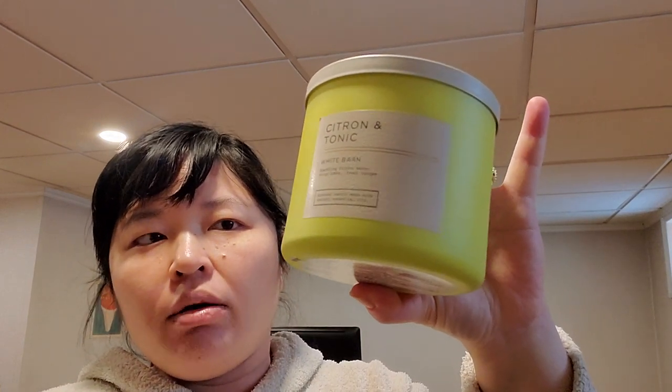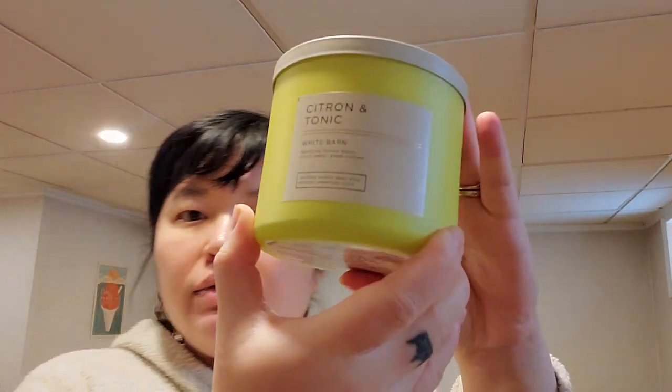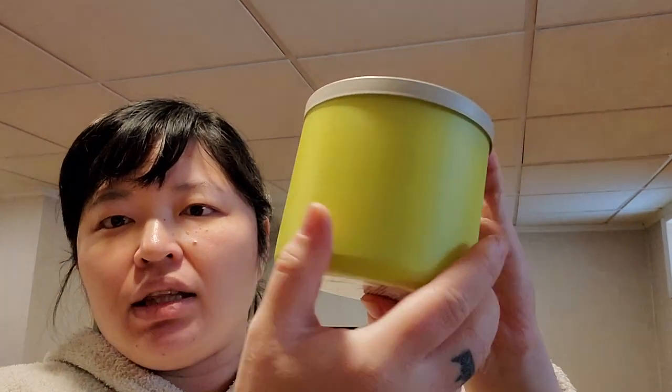I really like this packaging — I'm usually not into the plain simple white barn style, but with these bright vibrant colors they really pop. Sparkling Citron Water — juicy lemon, fresh juniper. I thought this would be more citrus-forward, but you get a lot of the juniper and bergamot. It's like a nice fresh citrus but more toned down and not as zingy or zesty as I expected. Also, this type of packaging scratches and marks up really easily, which is unfortunate.